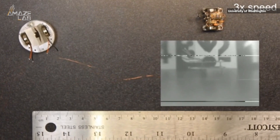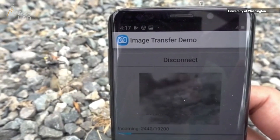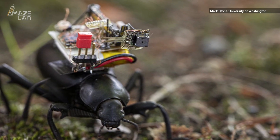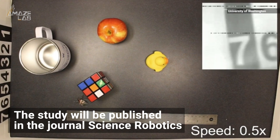Researchers are excited about the many opportunities for lightweight, low-power mobile cameras but understand the privacy risks they pose. They believe the technology could be applied to biology and exploring environments, and hope future versions will need less power and possibly even be solar powered. The study will be published in the journal Science Robotics.